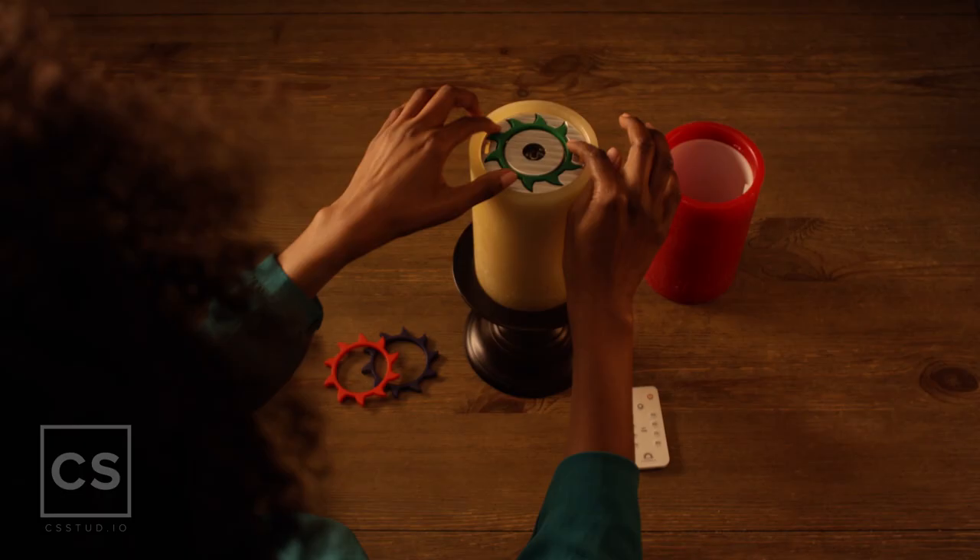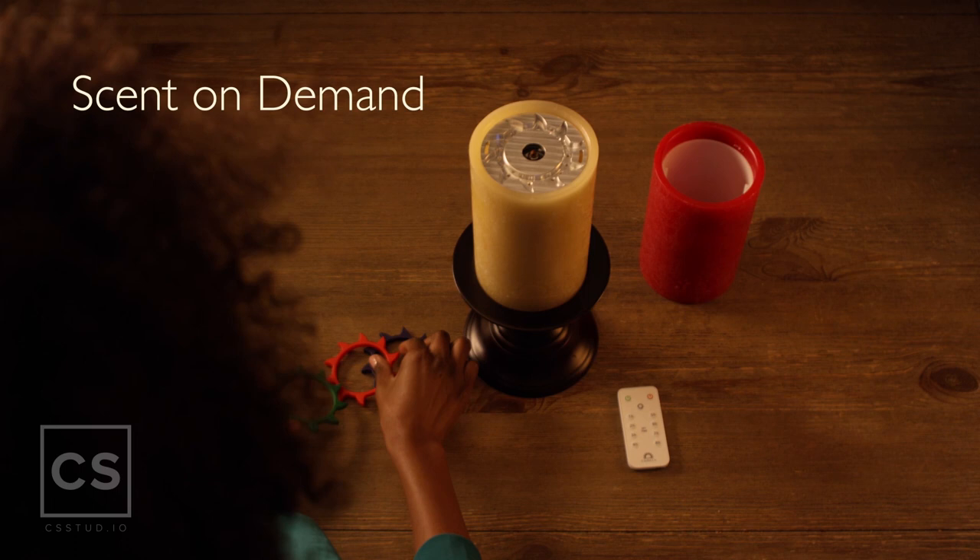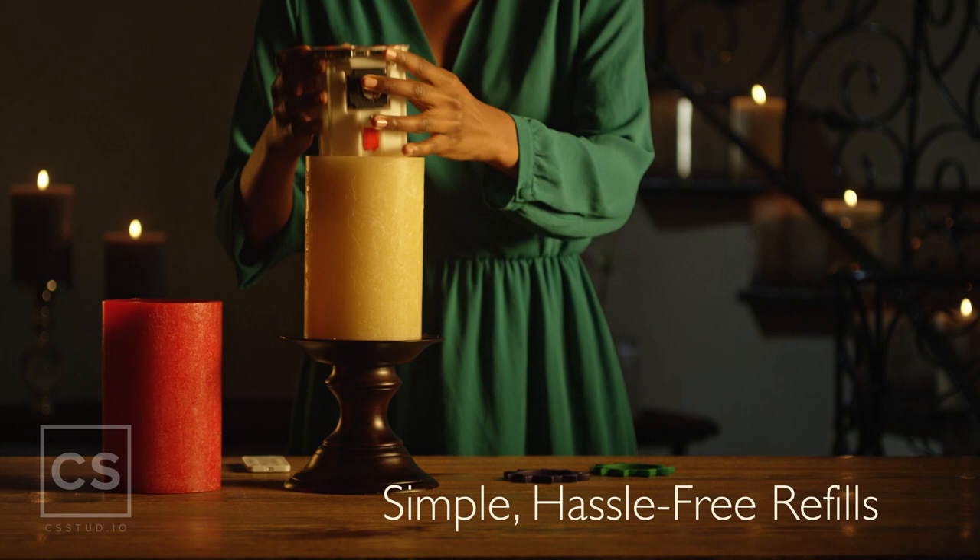Ludella's Sun-Scent Fragrance Rings can be easily swapped out to enjoy the exact scented experience you desire. Hassle-free carrying candle refills are simple to use.